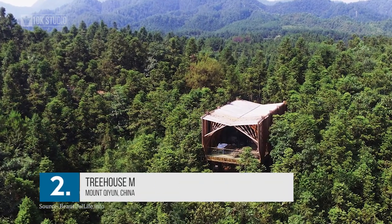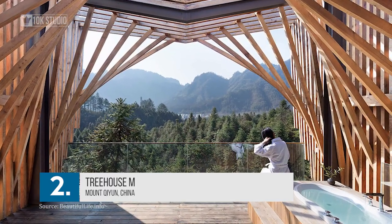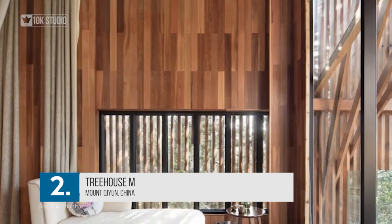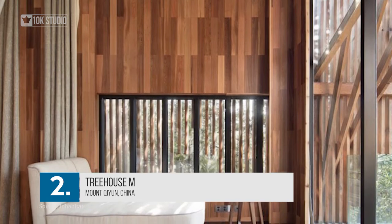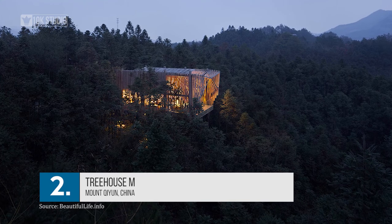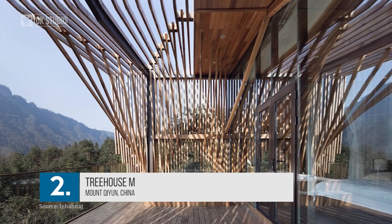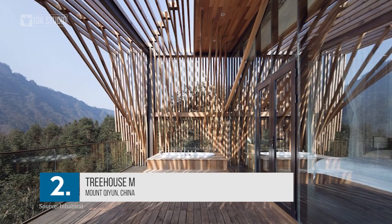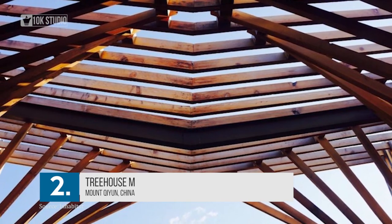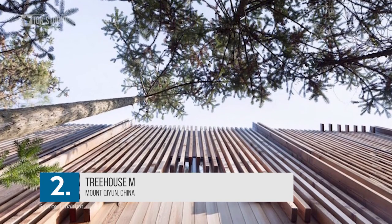Number 2: Treehouse M. Located at Mount Kiyun in China, Treehouse M was designed by Andong Lu and Ping Ping Du of the Ion Studio. The Cambridge graduates envisioned this as an intimate retreat for couples who want to completely soak in the park's natural landscape. While made of wood, it minimized environmental impact by decreasing total build time, using timber and steel fittings made off-site.